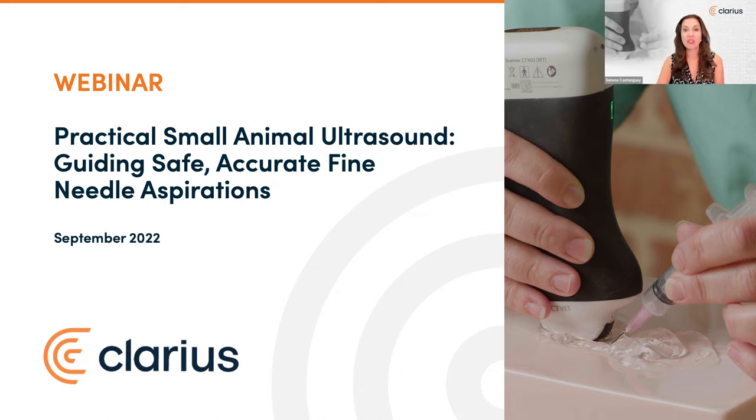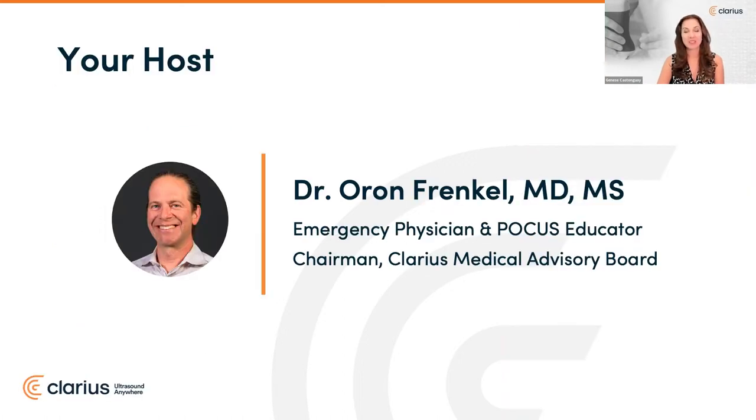I'd like to thank all 3,100 doctors of veterinary medicine who registered for today's popular event. Let me now introduce your host, Dr. Oran Frankel. Dr. Frankel is trained in emergency medicine in California. A passionate POCUS educator, Dr. Frankel has been using point-of-care ultrasound his entire career. He practices in a busy academic teaching hospital in Vancouver as an emergency physician and serves as chairman of our medical advisory board.